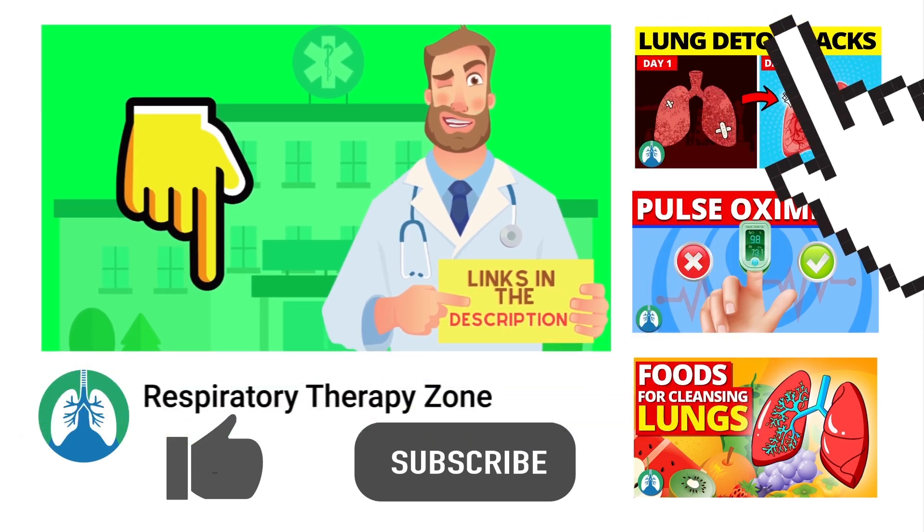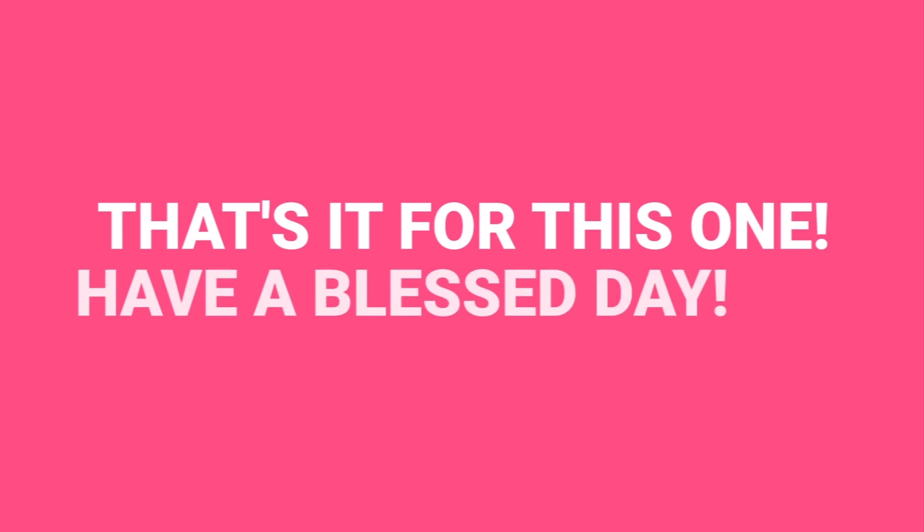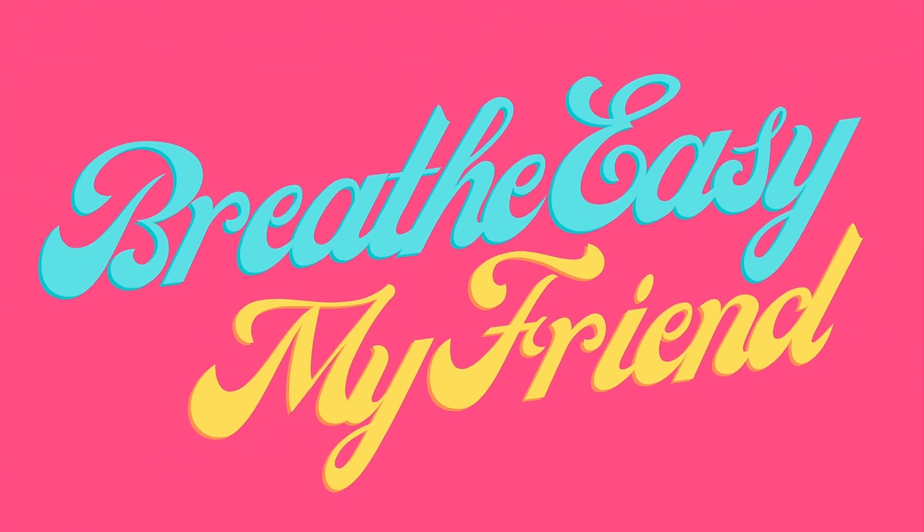If you want to support the channel, be sure to drop a like on this video and go ahead and click the subscribe button. I would greatly appreciate it. Have a blessed day, and as always, breathe easy, my friend.